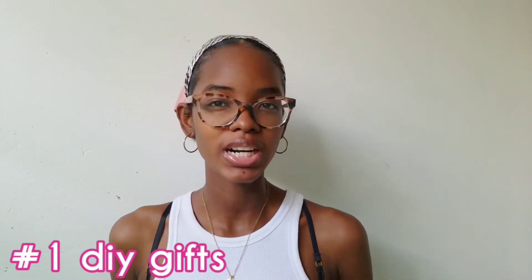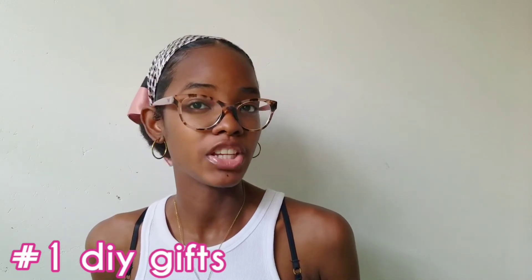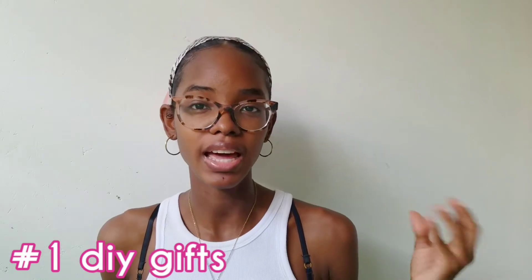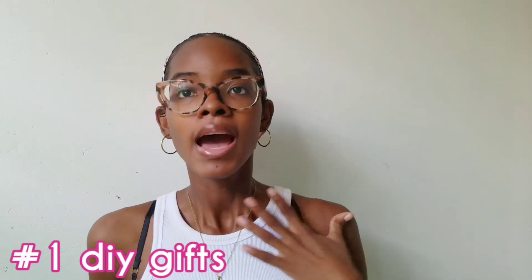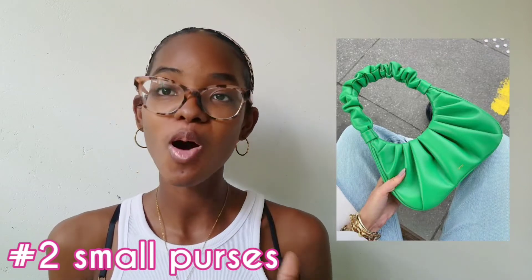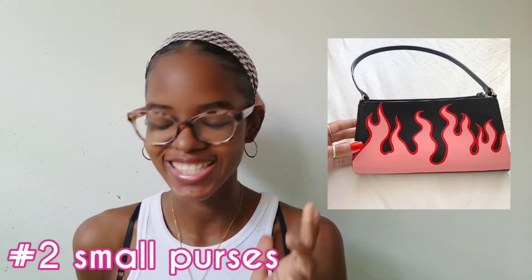My first thing on the list is DIY gifts. These are super affordable and, in my opinion, DIY gifts are way more sincere than just a random gift that you just bought, because that means you put a lot of thought into it. I will put some examples of DIY gifts right here.